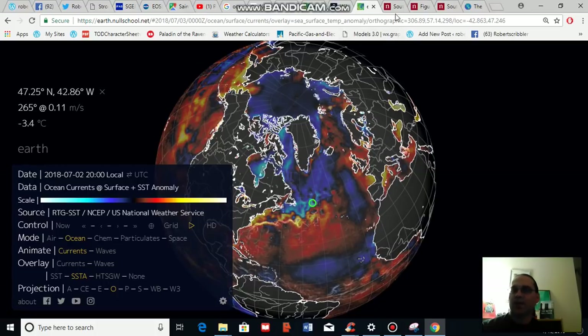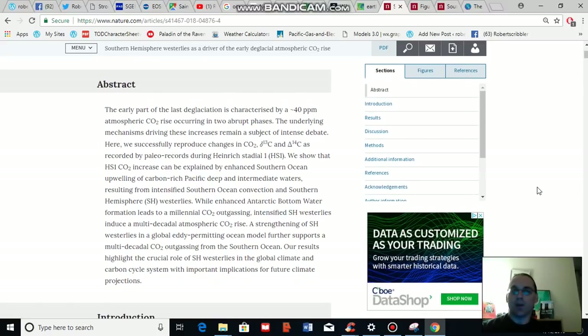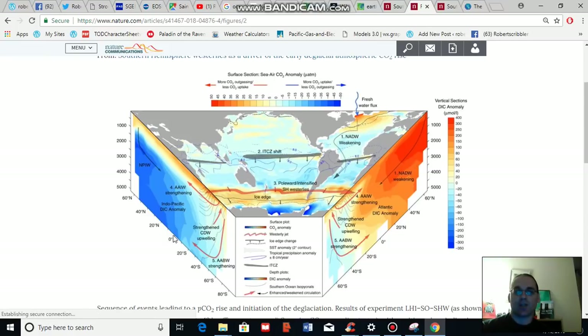A recent study published in Nature found, through the study of paleoclimate and through a model study, that during the last deglaciation the Earth saw an abrupt increase in atmospheric CO2 by about 40 parts per million, and that this increase occurred in two phases during a Heinrich event — which they call Heinrich Station 1 — at about 16,000 years ago. This event was caused by the knock-on effects resulting from cooling in the North Atlantic. I'm going to show you their figure, which shows the dynamic changes that occurred through a series of teleconnections between the ocean and the atmosphere.